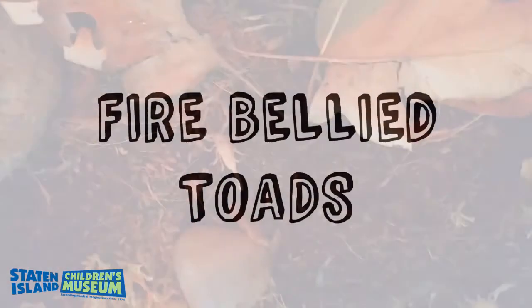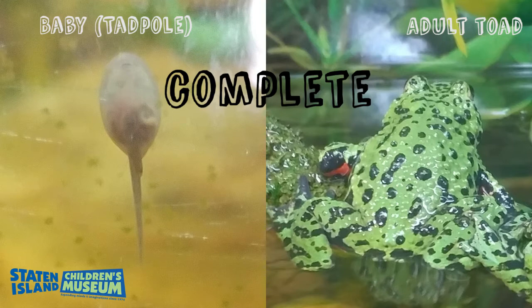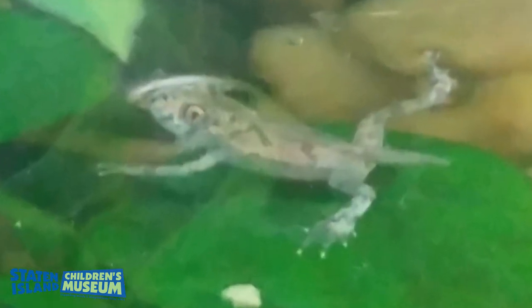Here's the next one: fire belly toads. Simple or complete metamorphosis? Did you say complete? When the toads are born, they are tadpoles which live in water and have a tail. As they grow, their tails shrink and they grow legs. Look at how different they are.